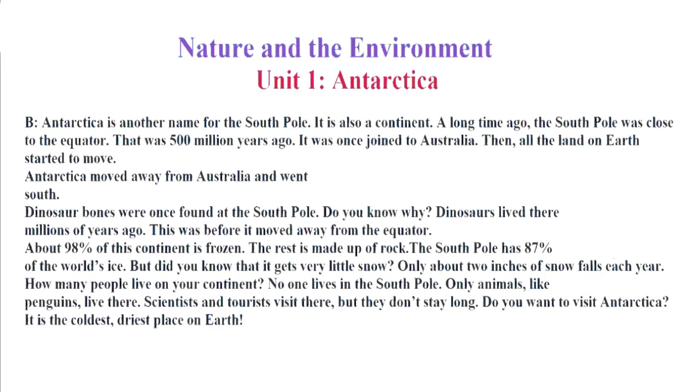How many people live on your continent? No one lives in the South Pole. Only animals, like penguins, live there. Scientists and tourists visit there, but they don't stay long. Do you want to visit Antarctica? It is the coldest, driest place on Earth.